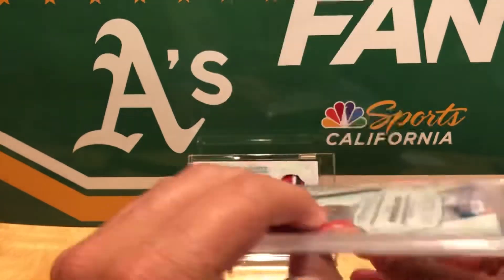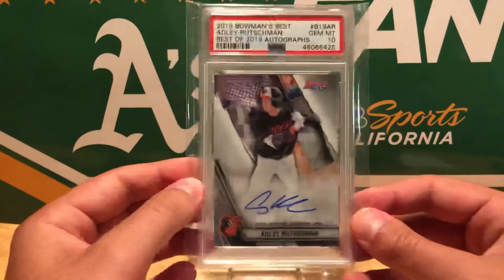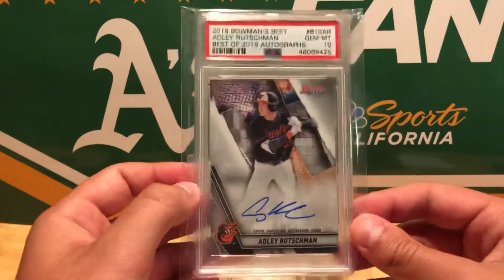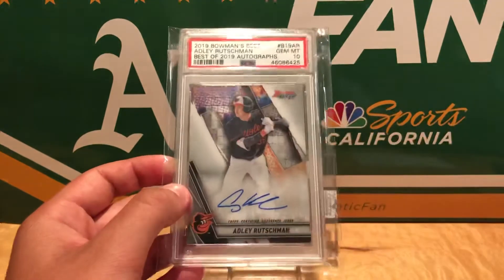I knew that with just one card, there were no other additional cards, that it was probably going to be one of the better hits. It wasn't like a Zion 10 or anything, but sweet. Very excited about that one. So definitely go check out Simply High End Cards on Instagram. But that's about it guys. Peace and subscribe.